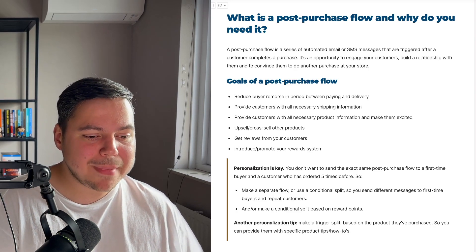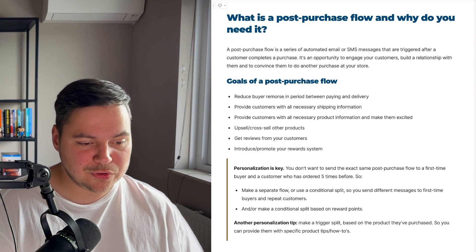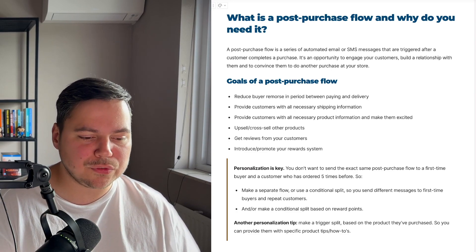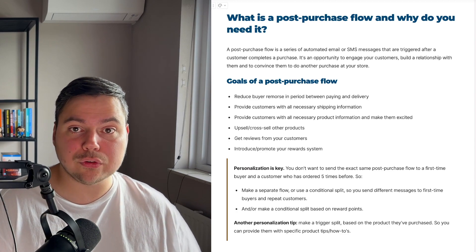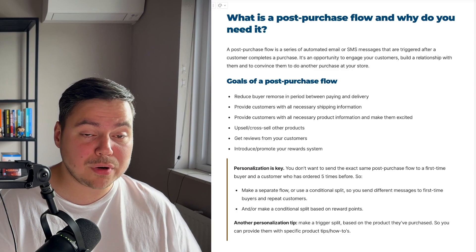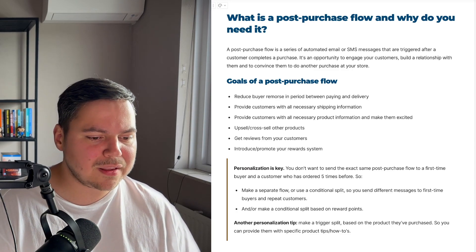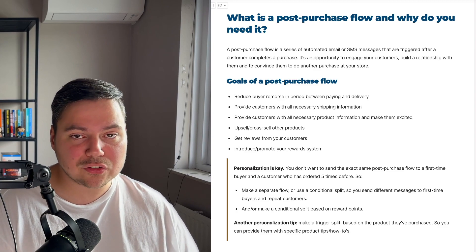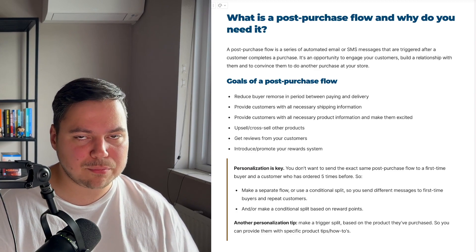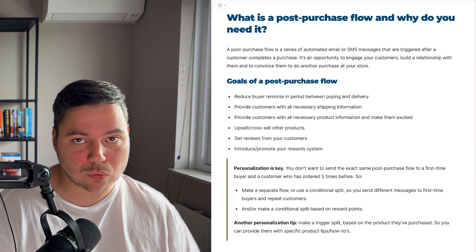Another personalization tip: make a trigger split based on the product they've purchased so you can provide specific product tips and how-tos. One of the goals of a post-purchase flow is to provide all necessary product information, but if you have a store with many different products, it makes sense to make a trigger split based on the purchased product so they get exactly the right information for their specific order.